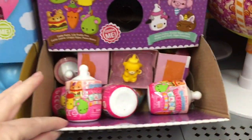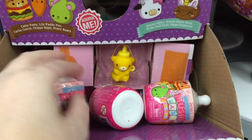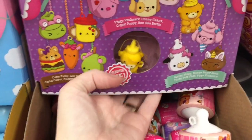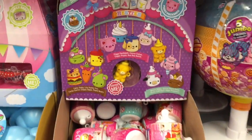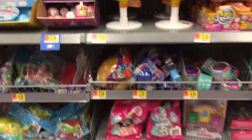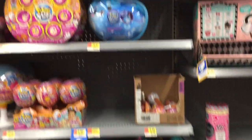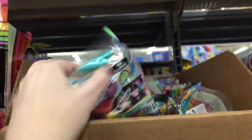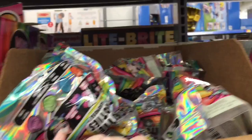Then the cute little Besties - the Smooshy Mushy baby ones. Look at how adorable - the little honey bear honey bottle. Let me try to put him back so no one takes him. Then we have some Littlest Pet Shop, some slime stuff. They have the Cutie Tooties in a random brown box up high, but these are so cute and a lot of fun to open.